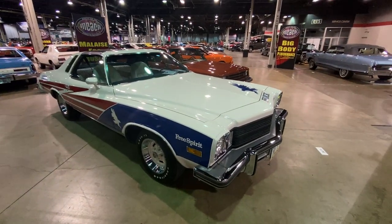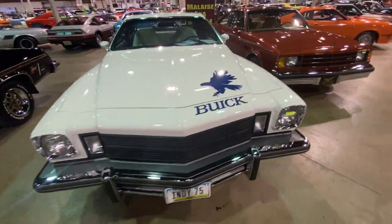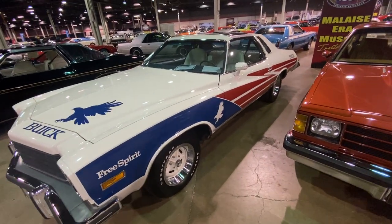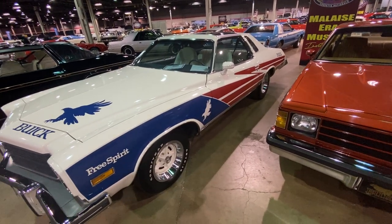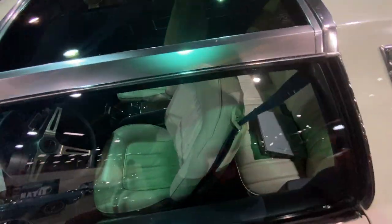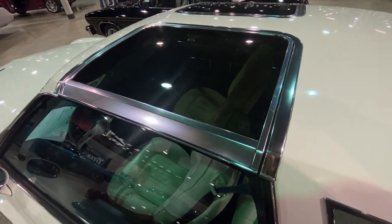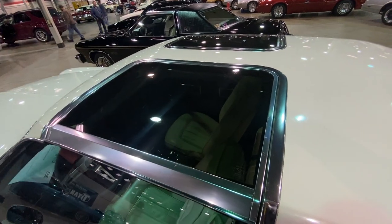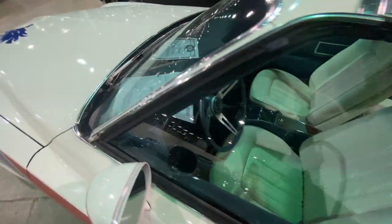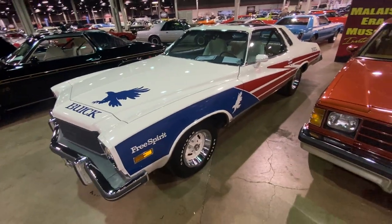Here's the Buick Free Spirit — this is an Indy Pace Car from 1975. Something you certainly don't see very often. I love that Free Spirit graphic treatment — red, white, and blue with the Buick Eagle. Eagle T-tops, once again. These are a different T-top — I think these are both Hurst-style T-tops. Again, buckets, console, blue interior and white. It's 1975 all over again, but an amazingly cool car.